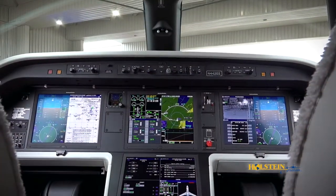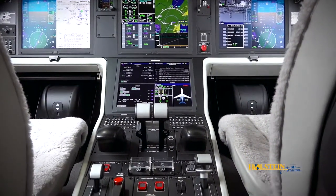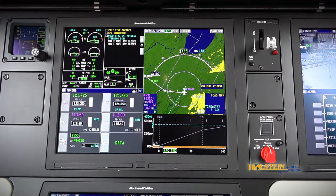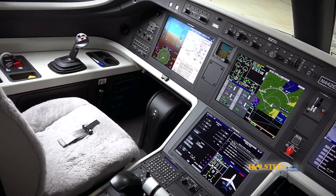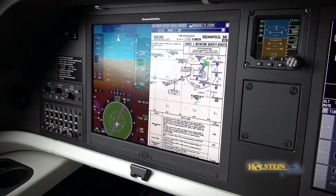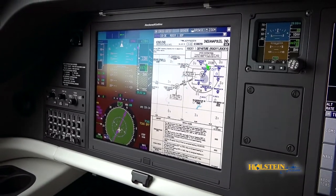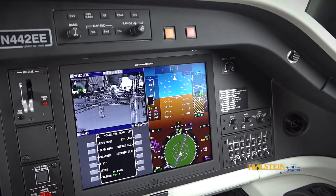The Legacy 450 has an ergonomic flight deck which reduces fatigue. It features Rockwell Collins ProLine Fusion with aircraft system integration and a full fly-by-wire flight control system, all providing a great flying experience. Side-stick controllers give the pilots a clear field of view to monitor every aspect of flight. Pilot workload is reduced, checklists are shortened, and operations are paperless.